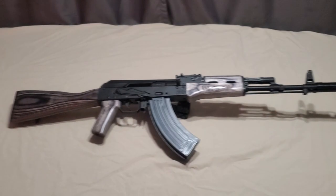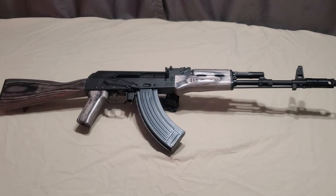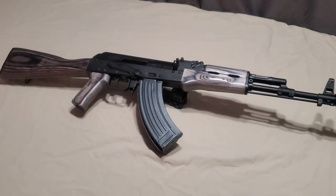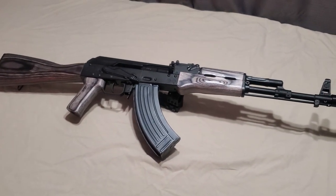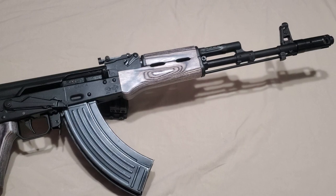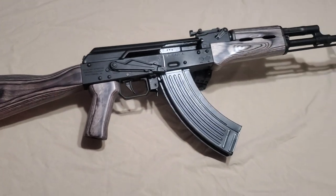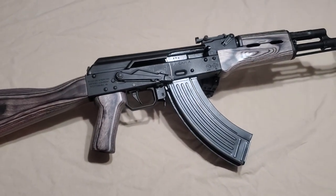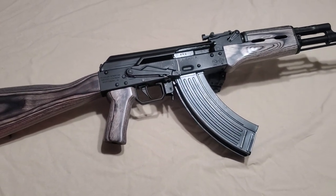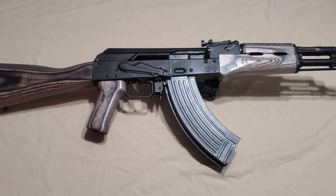Hello there ladies and gentlemen, this is Frank with Big Dipper Defense, Palmer Alaska. Today we have another awesome AK build, this one also by Blackburn BGB Consulting, North Carolina. Check out more of his stuff at blackburnaks.com — he does phenomenal work. This is a Russian Izmash Saiga AK-47 chambered in 7.62x39, which is the traditional caliber for AKs.